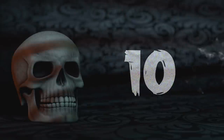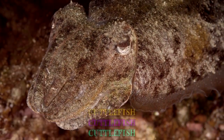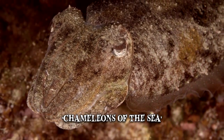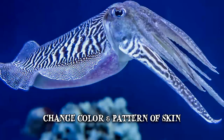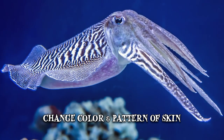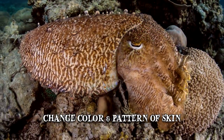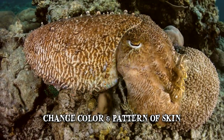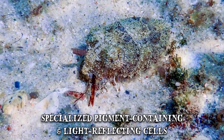Number 10: Cuttlefish. Cuttlefish are often referred to as the chameleons of the sea because of their incredible camouflaging techniques. Within a second, they can change the color and pattern of their skin to blend with their surroundings. They detect how light is absorbed in their environment and use that information to mimic it with their own pigments, thanks to specialized pigment-containing and light-reflecting cells.